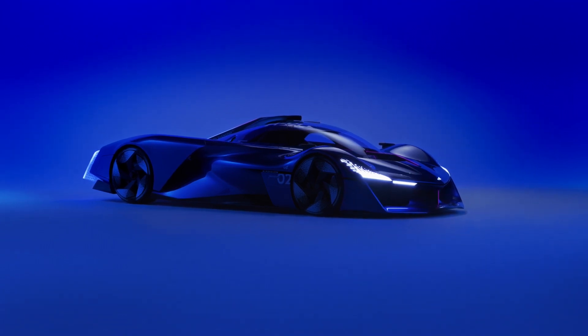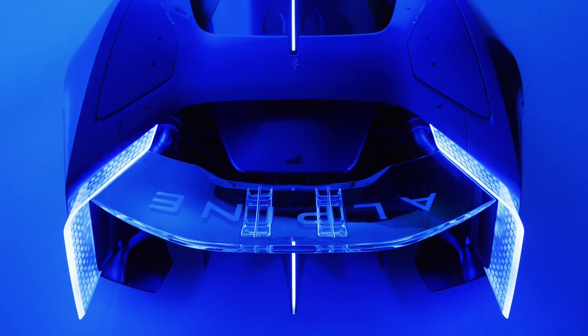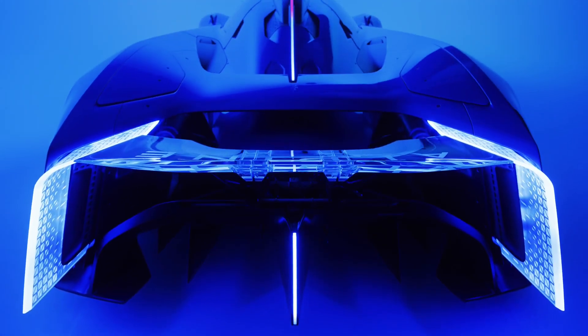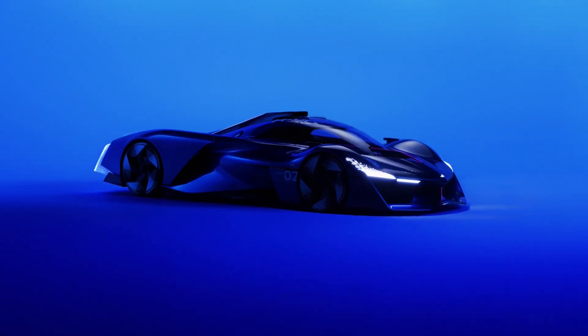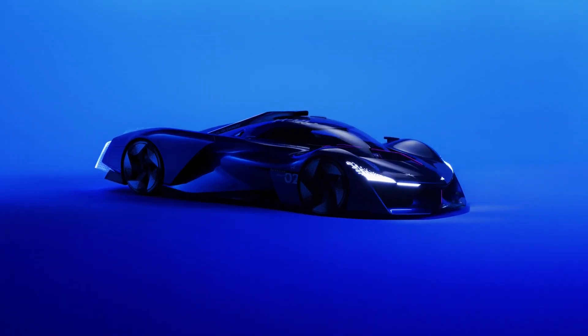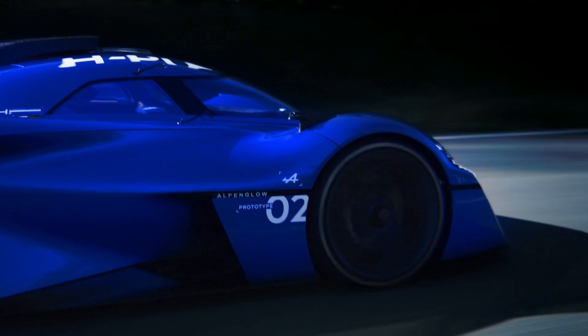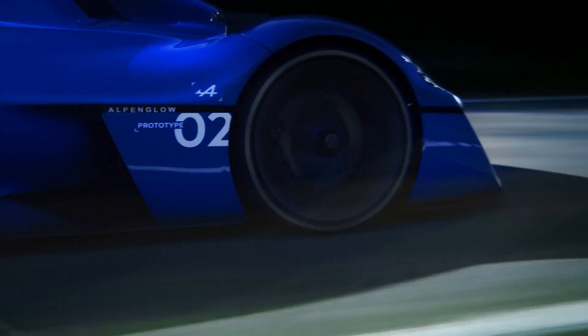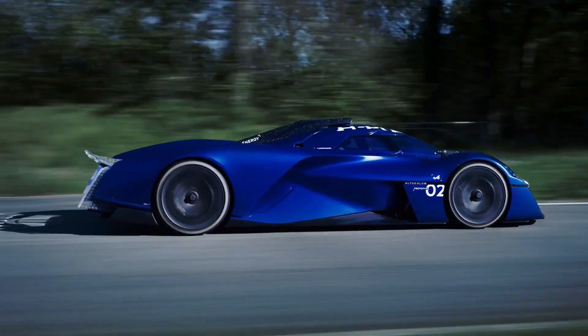Starting with the all-new powertrain, the twin-turbo 3.5-liter V6 was developed by Alpine, delivering an impressive 730 horsepower — 544 kilowatts / 740 PS — and 770 newton meters (568 lb-ft) of torque. The engine features four chain-driven overhead camshafts, four valves per cylinder, and runs exclusively on hydrogen.